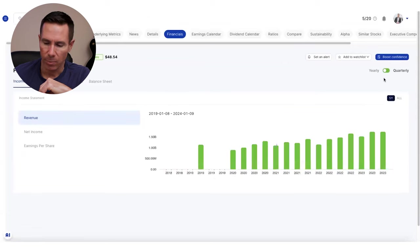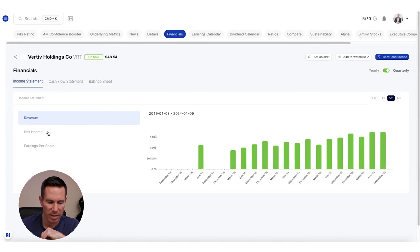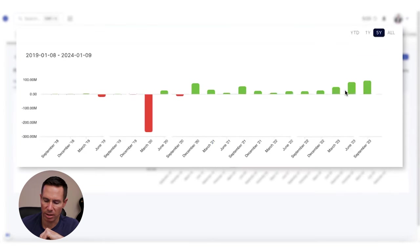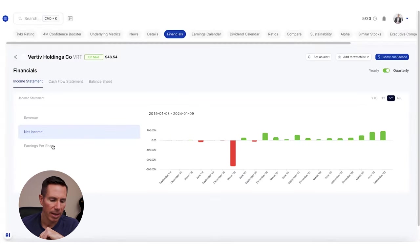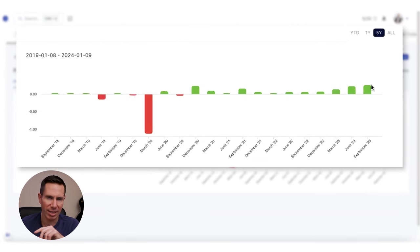Looking at their financials, going to yearly first — revenues are increasing a little bit. But jumping to the quarterly statement, this is where it's really important. You can see the profitability is increasing quarter over quarter, which is exactly what we want to see. Net income is very similar to that EPS — those profits are increasing, and that's what's driving that margin of safety and attracting institutional investors to drive the share price higher.